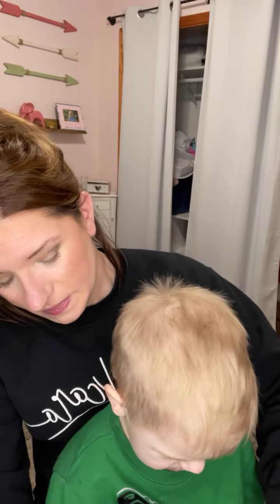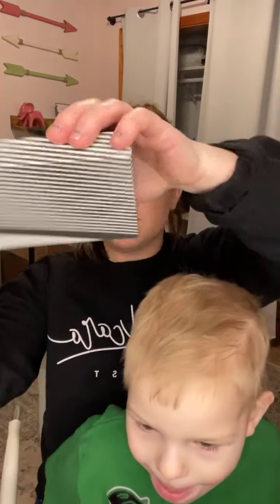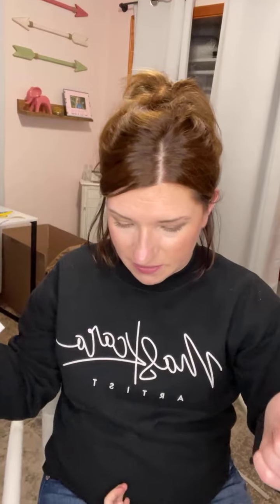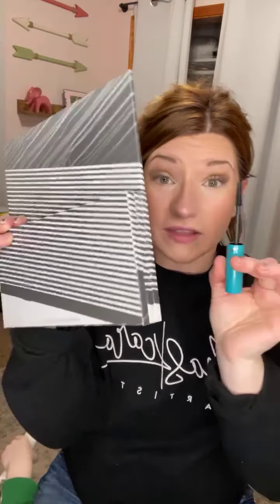My mascara of choice is Liquid Lash Extensions by Thrive. Finish off with a little mascara and that's it - so quick, so easy. The best part is I have just one palette, so when your kid is crawling on you while you're doing your makeup in the morning, it's all right there.